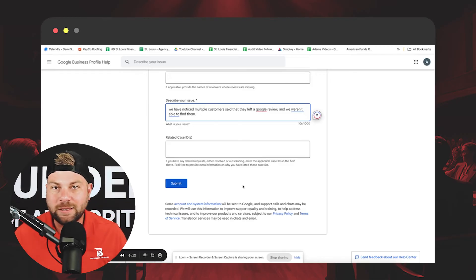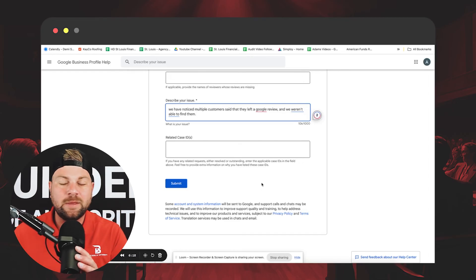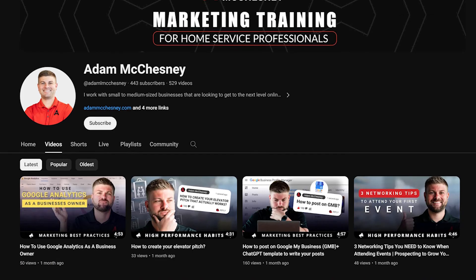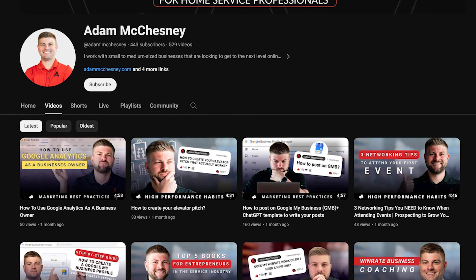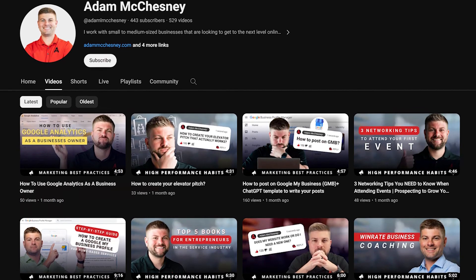I recommend taking a screenshot of your case ID for future reference. This process could take about two weeks, so definitely be patient. If you're getting value from this video, we talk a lot about Google business profile stuff, organic marketing, personal branding, and all that good stuff. Hit the like button, hit the subscribe button, and leave a comment if it was helpful.